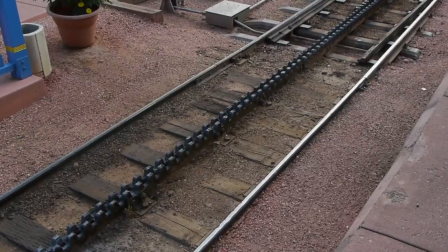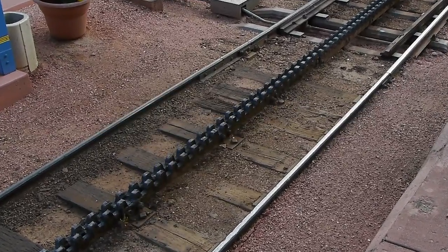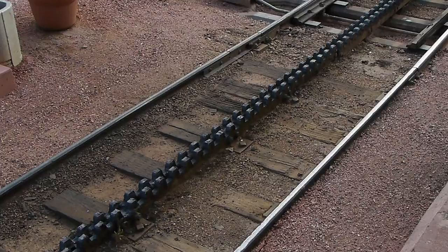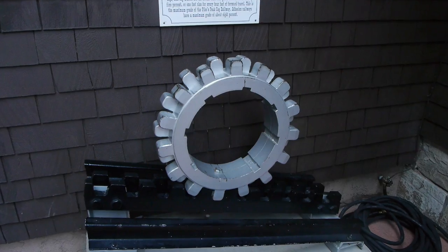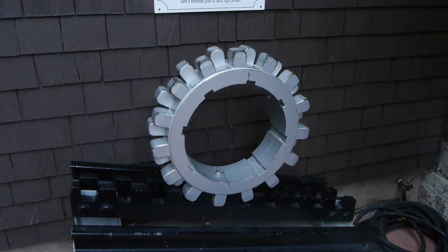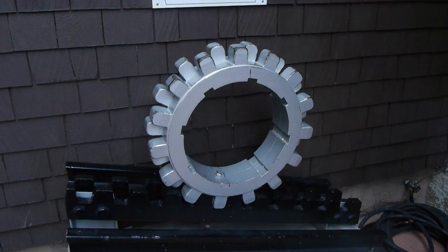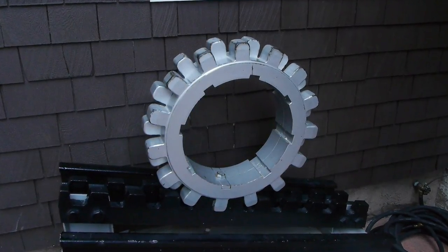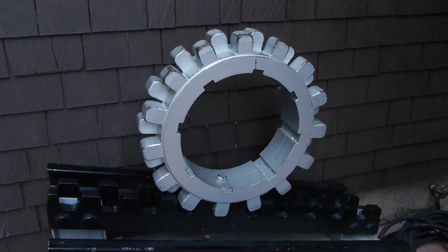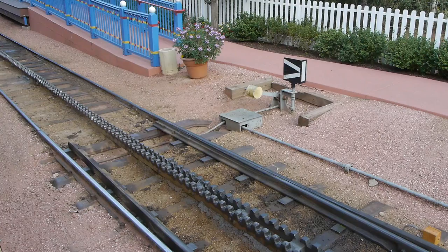Instead of relying on the adhesive force of steel wheels on steel rails, a cogwheel railroad is driven by a rack which runs up the center of the track and engages with a cog — a great big gear. In this case there are two rows of teeth and two gears, just a little redundancy for safety purposes, which also helps spread out the wear and tear on the equipment. The only thing holding the gear in contact with the rack is the weight of the train — it's just held in place by good old gravity.